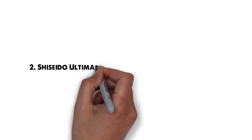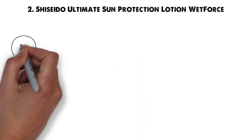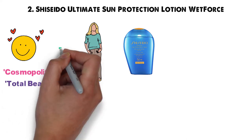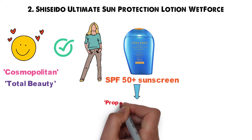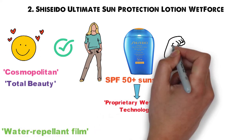At number 2 we have the Shiseido Ultimate Sun Protection Lotion Wet Force. We seriously love Shiseido's Ultimate Sun Protection Lotion, but don't just take our word for it — Cosmopolitan and Totally Beauty both agree. This SPF 50 Plus sunscreen features a proprietary wet force technology that forms a water repellent film on your skin to keep you protected even when wet.